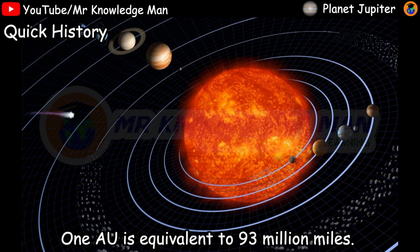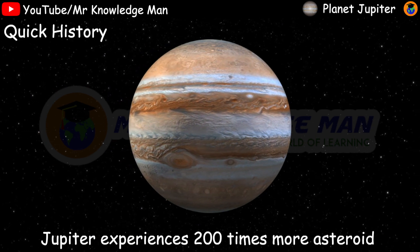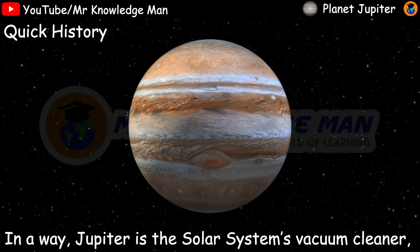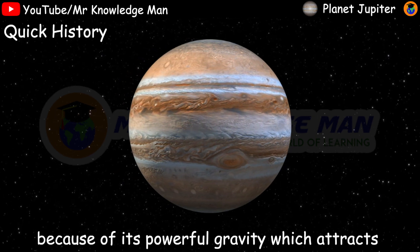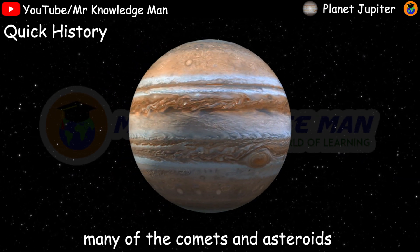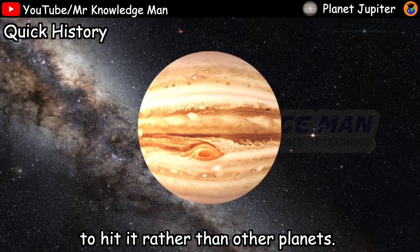Jupiter is on average about 5.2 AU away from the sun — one AU is about 93 million miles. Jupiter experiences 200 times more asteroid and comet impacts than Earth. In a way, Jupiter is the solar system's vacuum cleaner because its powerful gravity attracts many comets and asteroids to hit it rather than other planets.